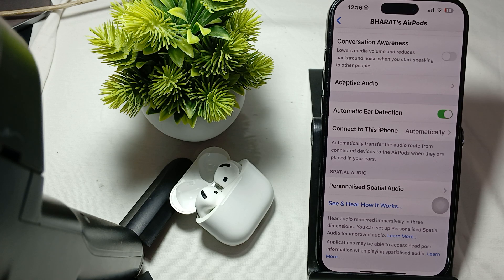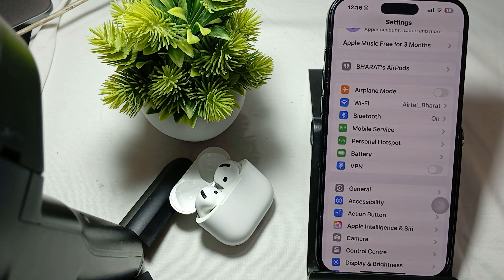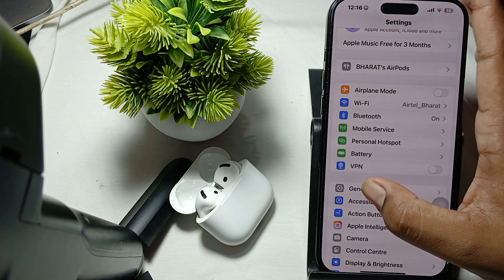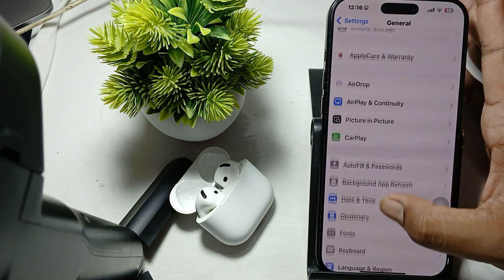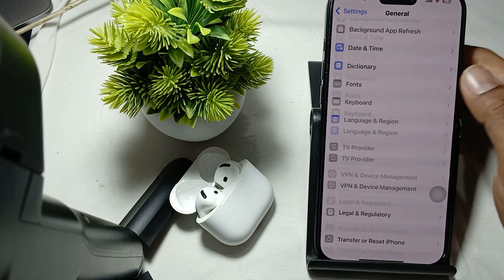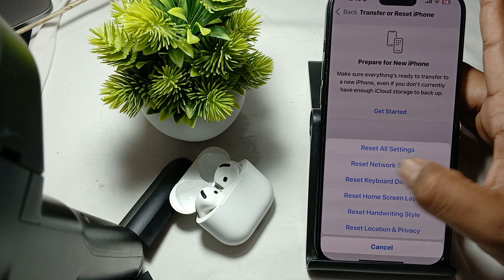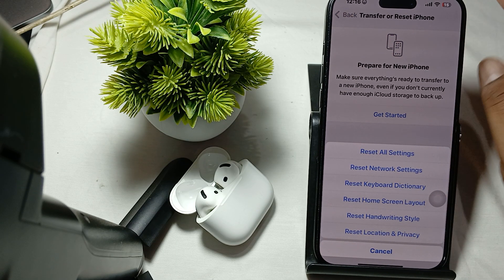If your problem still persists, try to reset your network settings. To reset network settings, open your General tab, go to the last option which is Transfer and Reset, then tap Reset and choose Reset Network Settings.